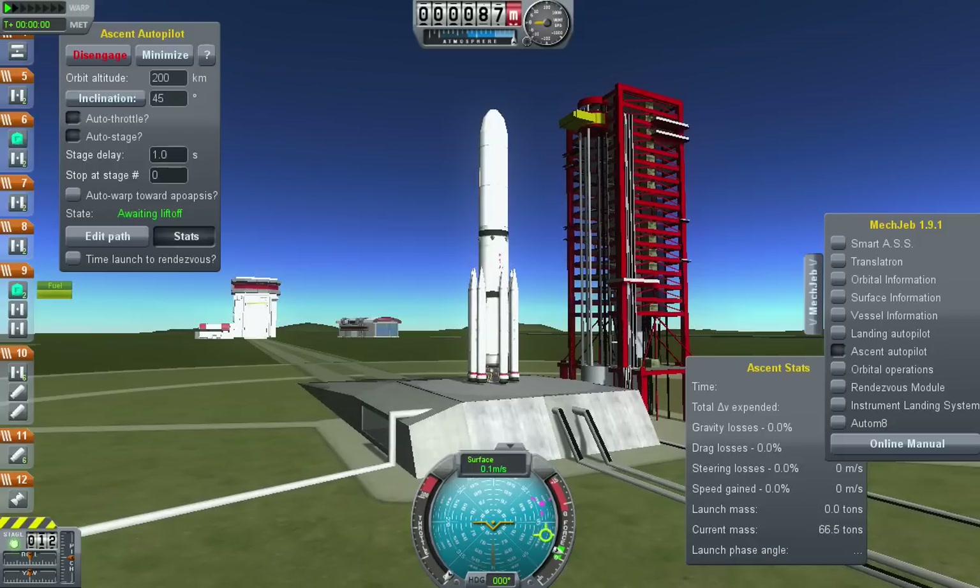T-minus one minute and counting. T-minus 45 seconds. Stable at step 3.